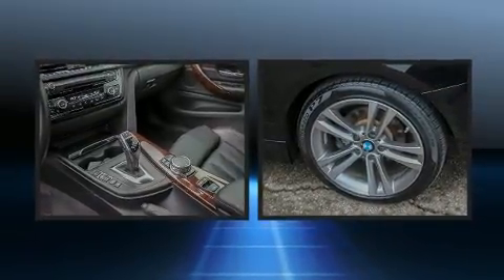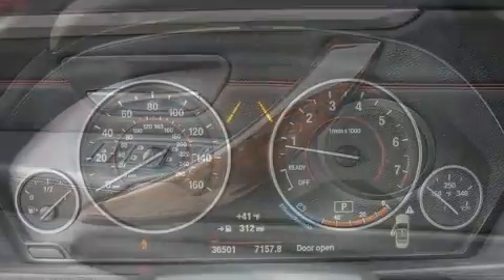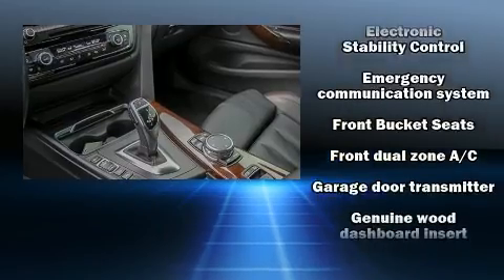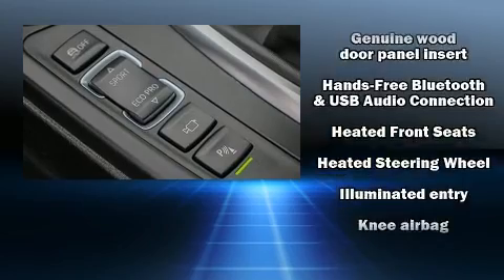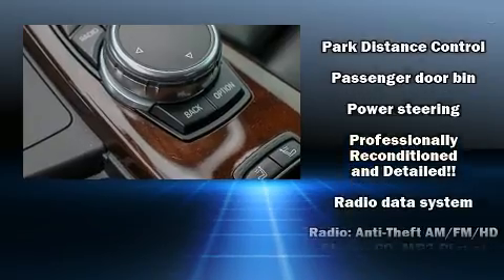With high-intensity discharge headlights illuminating your path, you'll always appreciate maximum visibility. Safety equipment has been integrated throughout, including knee airbags, integrated rollover protection, and four-wheel disc brakes with ABS. Electronic stability control stands out as a technologically savvy innovation, keeping you better connected to the road.